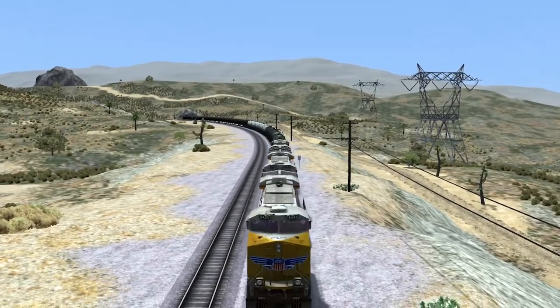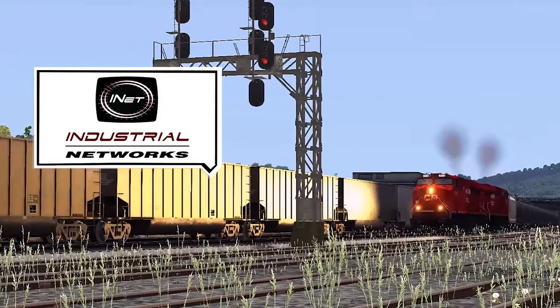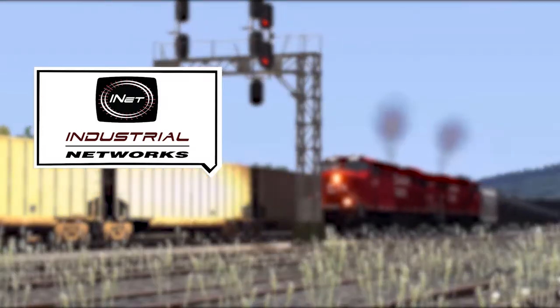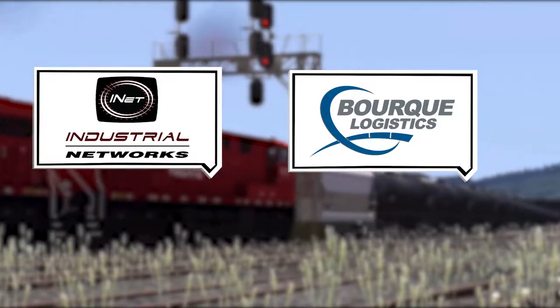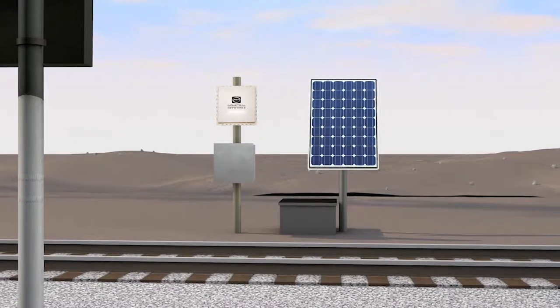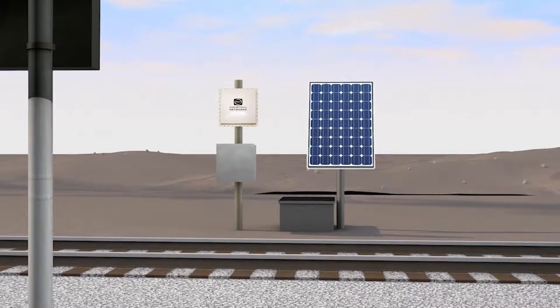Whether shipping bulk, liquid, or container by rail, Industrial Networks has the solution you need to run an efficient operation. Our partnership with Bork Logistics provides access to their Yardmaster software, which is completely integrated with our AEI scanners, speeding the turnaround of railcars within your facilities.